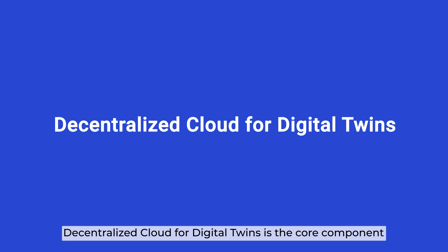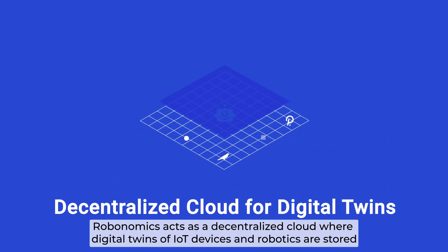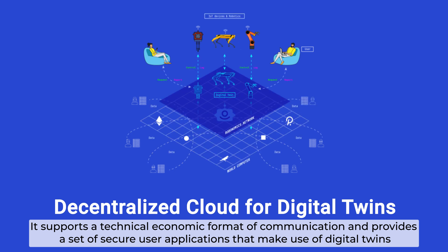Robonomics integrates several interesting key technologies for its unique platform. The decentralized cloud for digital twins is the core component — Robonomics acts as a decentralized cloud where digital twins of IoT devices and robotics are stored. It supports a techno-economic format of communication and provides a set of secure user applications that make use of digital twins.